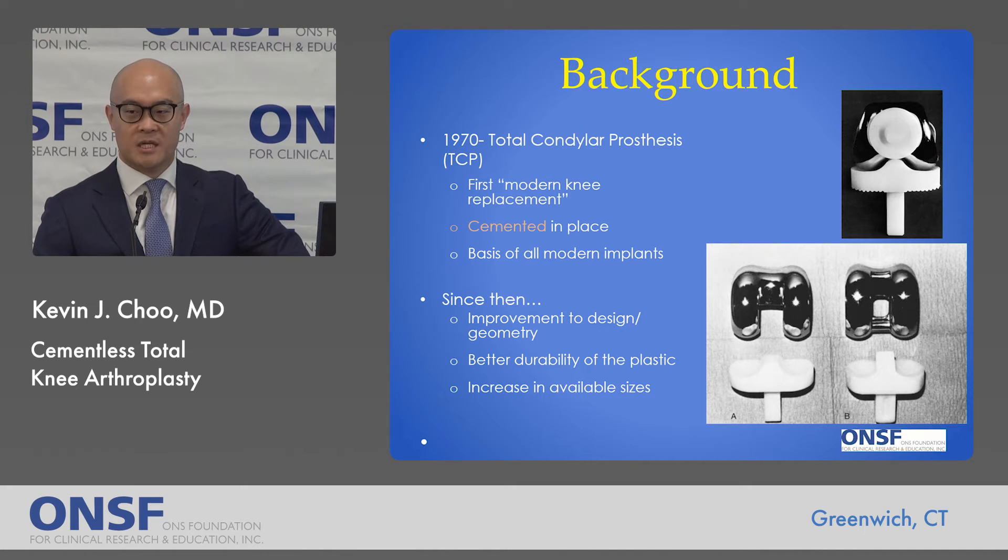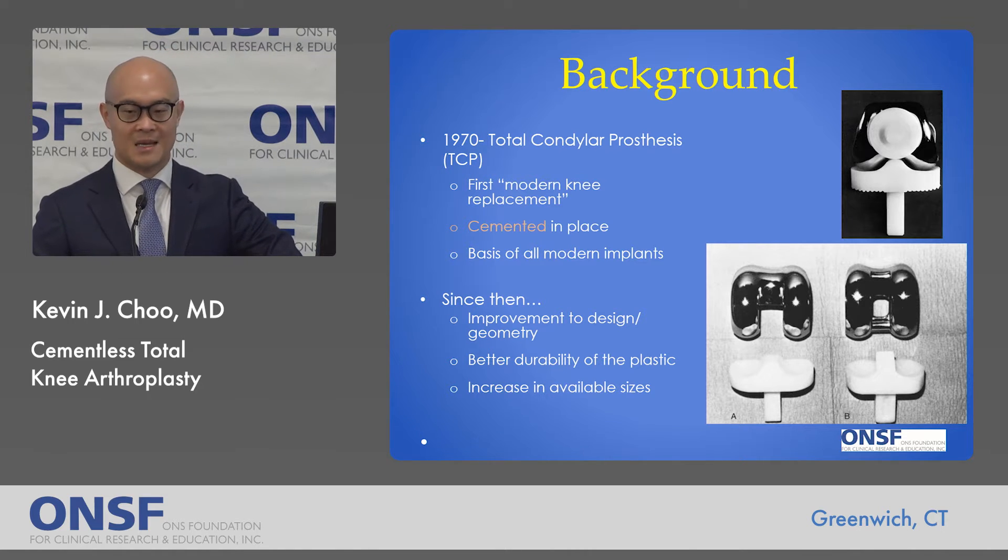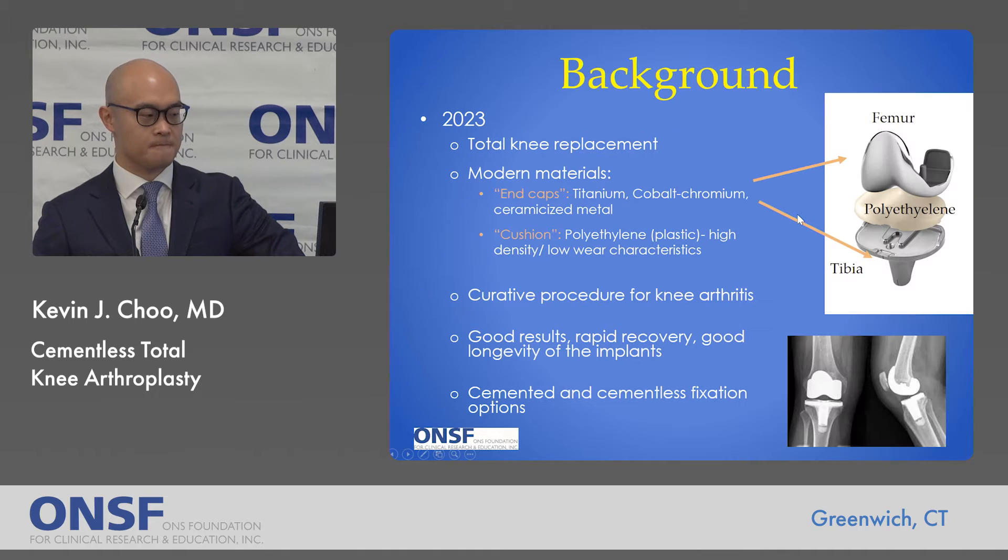The standard knee replacement we use today really had its origin in the 1970s with a total condylar prosthesis. We consider this the first modern knee replacement made out of metal and plastic, cemented into place, and it is the basis of all modern implants. Since then there have been improvements to geometry and design, better durability of the plastics, and better sizing and lateralities for patients.